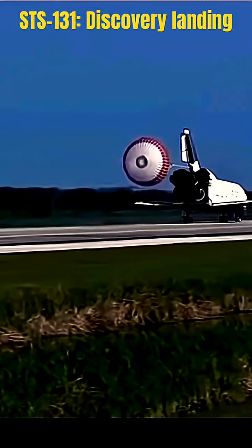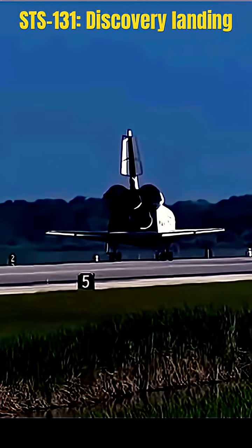That brings an end to the STS-131 mission. Roger. Wheels stop. Discovery.